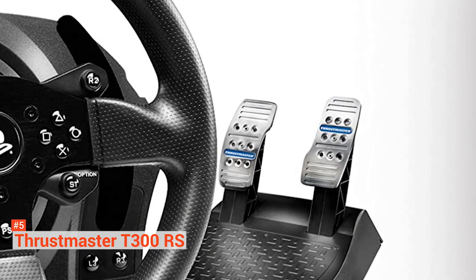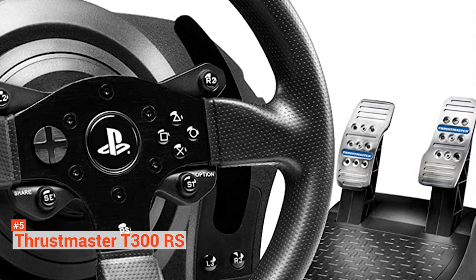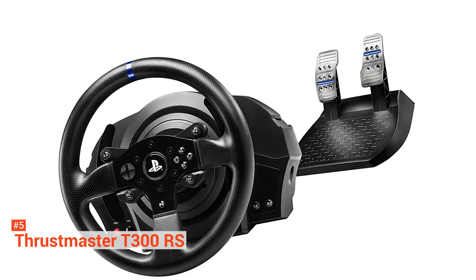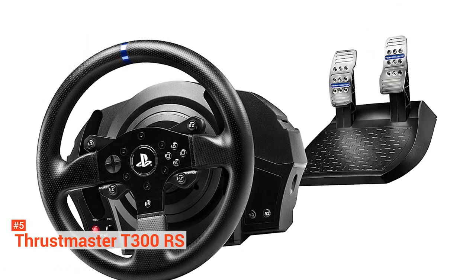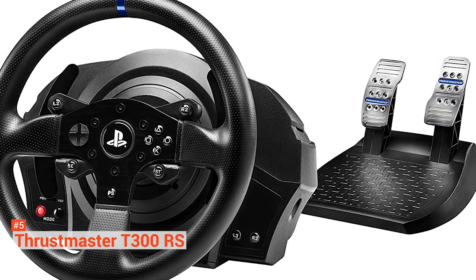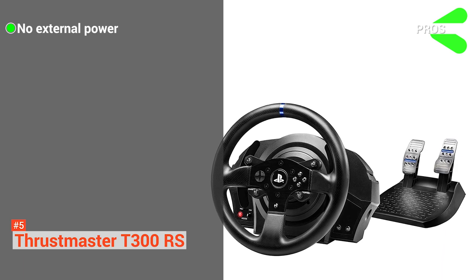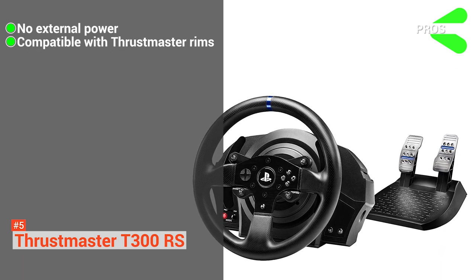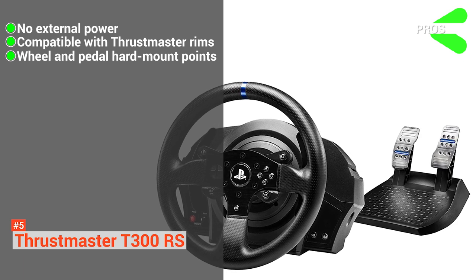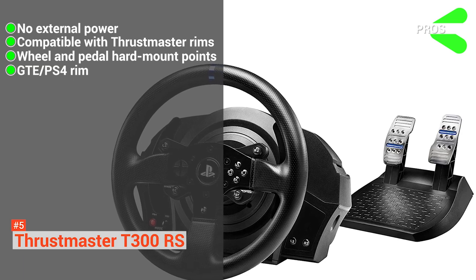It also features internal memory that allows you to get the latest improvements and updates with a sliding switch placed at the base for compatibility with PS4 and PS3 systems. The T300RS has a detachable wheel that measures 11 inches in diameter, including brushed metal, and weighs 2.6 pounds, enhancing ultra-realistic inertia. For amazing comfort and better grip, the wheel contains reinforced textured rubber cladding along with two large sequential paddles made of 100% metal. The rotation angle can be changed from 270 degrees to 1080 degrees depending on the type of vehicle.